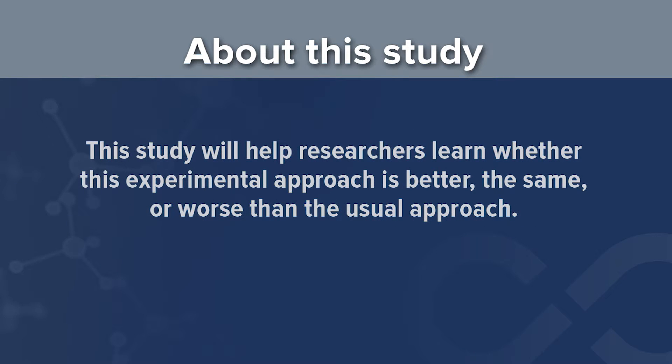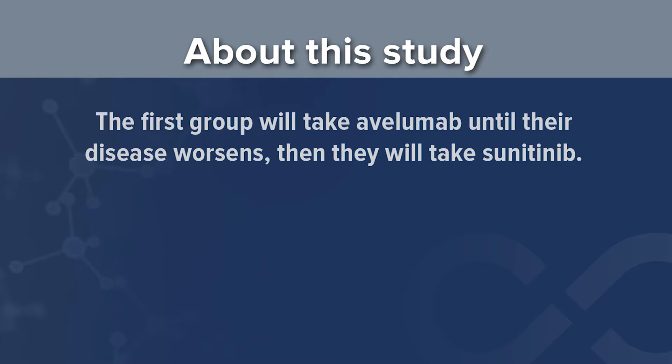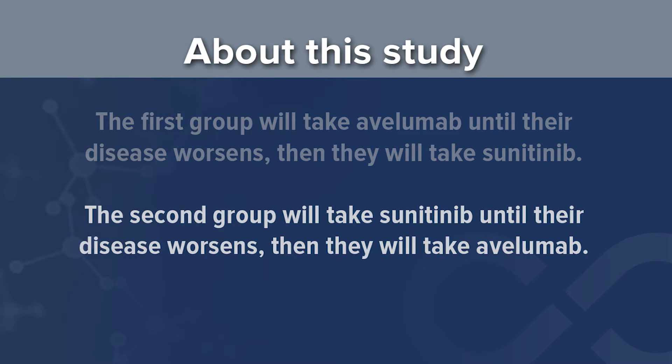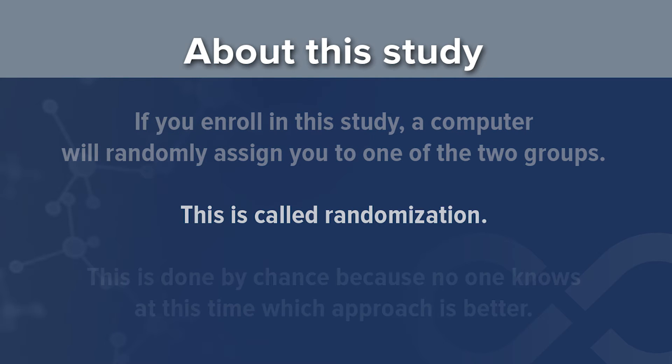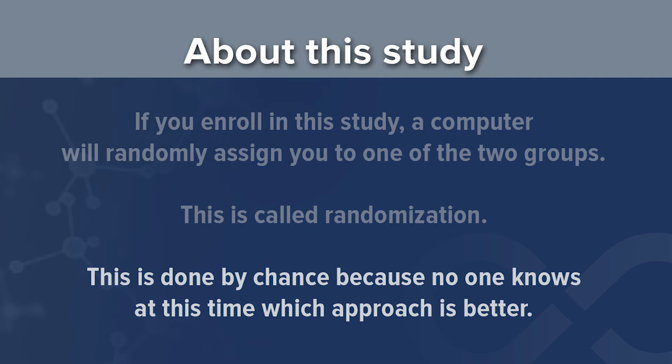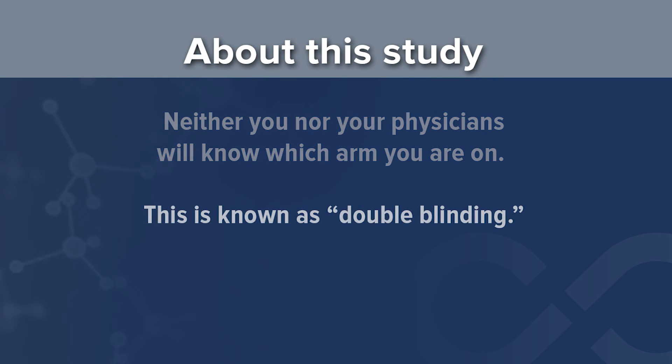This study will help researchers learn whether this experimental approach is better, the same, or worse than the usual approach. The study will enroll about 150 subjects, evenly divided between two groups. The first group will take Avelumab until their disease worsens, then begin taking sunitinib. The second group will take sunitinib until their disease worsens, then take Avelumab. If you enroll, a computer will randomly assign you to one of the two groups — this is called randomization, done by chance because no one knows which approach is better. Neither you nor your physicians will know which arm you are on; this is known as double blinding.